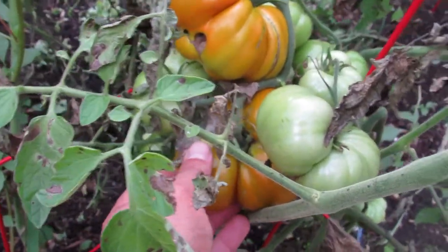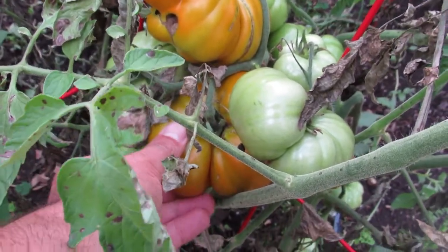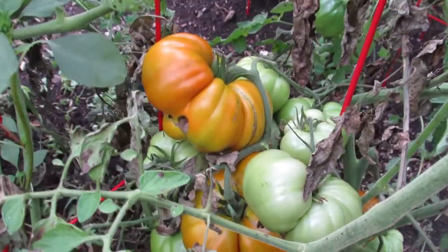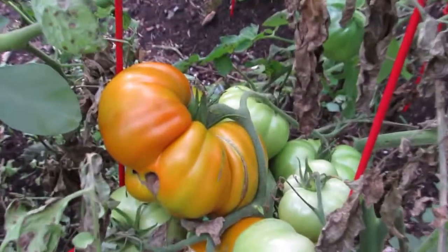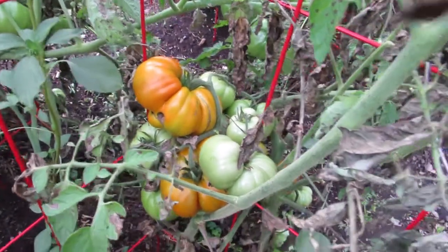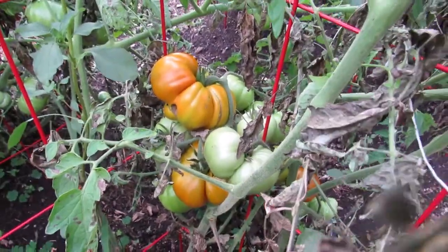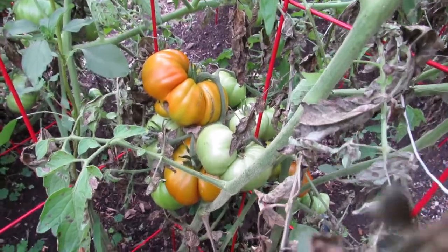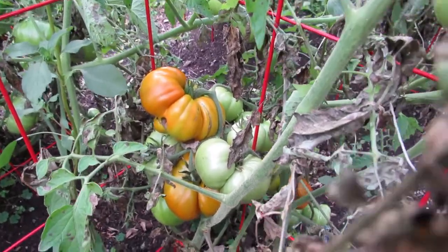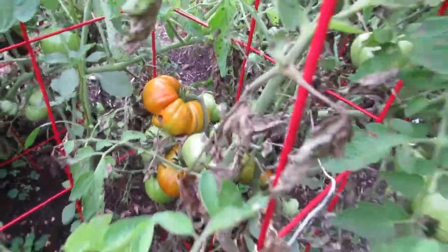I like to let them get really, really dark orange — this one is just about there. They're called Terracotta because of the color of a terracotta pot, like a clay pot. It's a highly productive tomato, and this year it was also almost always the first large tomato to ripen — we were eating these about a week before anything else was ripe.